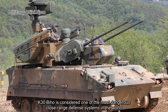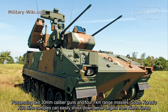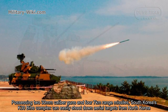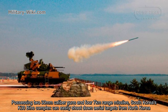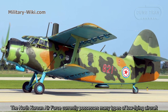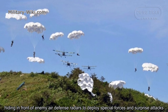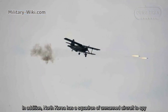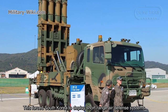The K30 Biho is considered one of the most dangerous close-range defense systems in the world. Possessing two 30mm caliber guns and four 7km range missiles, South Korea's K30 Biho complex can easily shoot down area targets from North Korea. The North Korean Air Force currently possesses many types of low-flying aircraft, hiding from enemy air defense radars to deploy special forces and spray attacks. In addition, North Korea has a squadron of unmanned aircraft to spy, forcing South Korea to deploy short-range air defense systems.